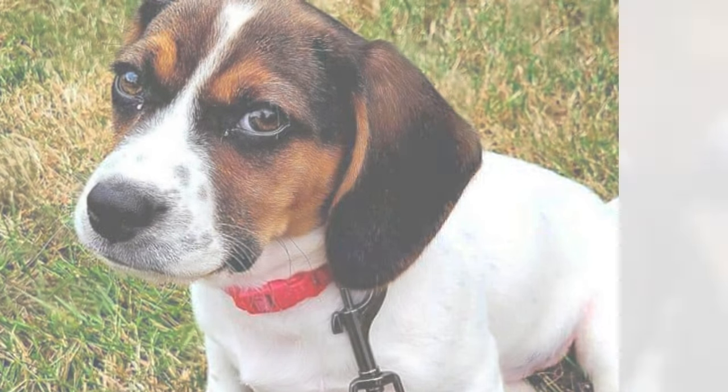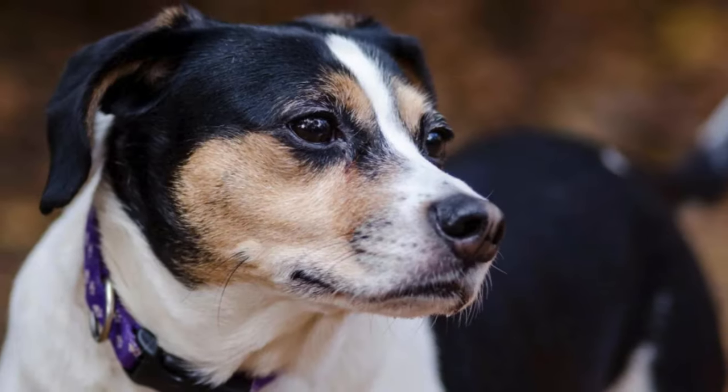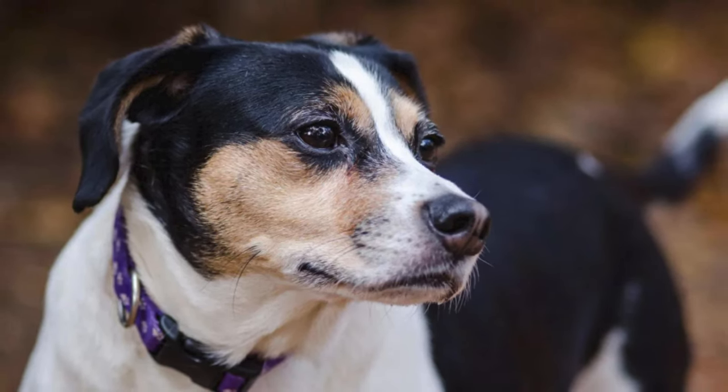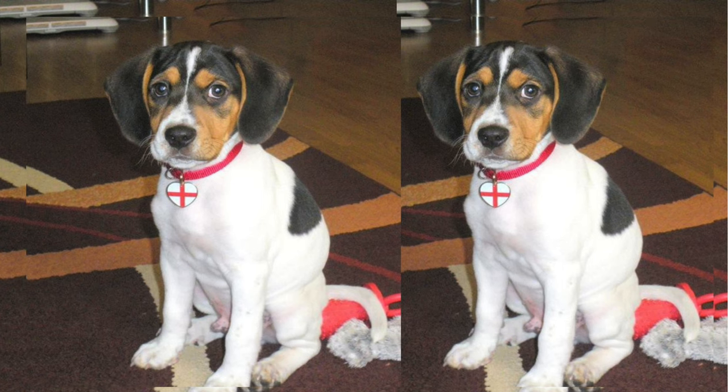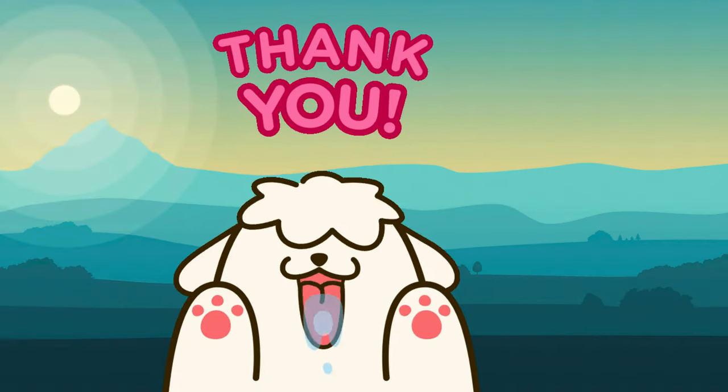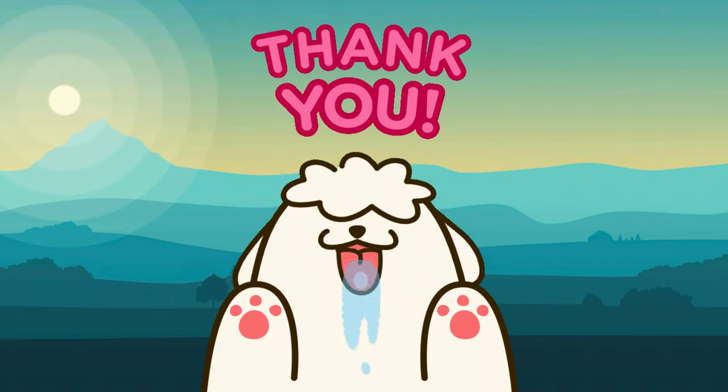Socialization from an early age helps them become well-adjusted companions. Thank you for joining us on this Jackaby journey. Remember, providing love, care, and a forever home means the world to these adorable pups. Until next time, thank you for watching.